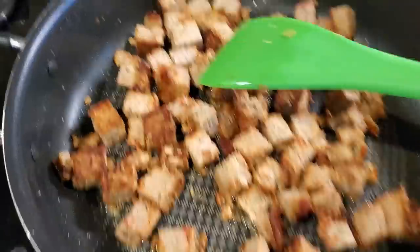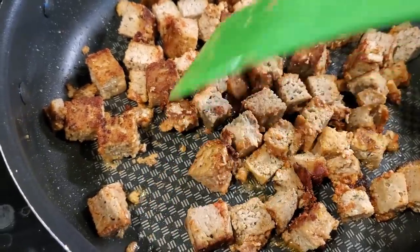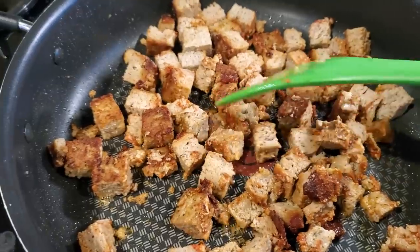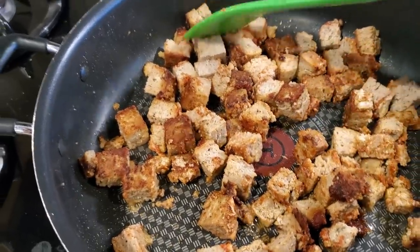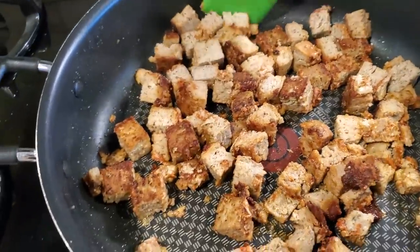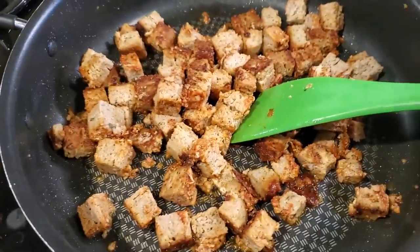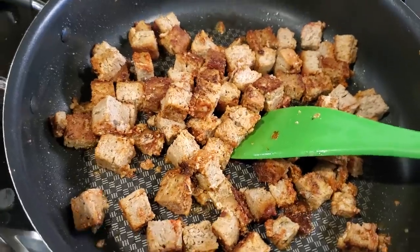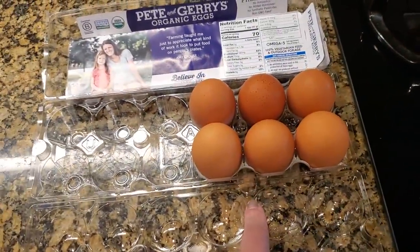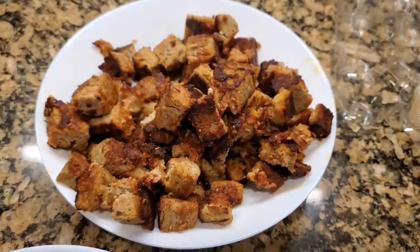When you turn the meatloaf croutons over, you can see the nice little crunchies — the char makes it so tasty. Don't be afraid to reuse meatloaf and make it into croutons; they taste delicious on salads too. Today I'm doing scrambled eggs with the meatloaf croutons mixed in. On the side, I'm frying up three eggs each for me and dad. Here's the finished product — you can see the char on the outside. So delicious.